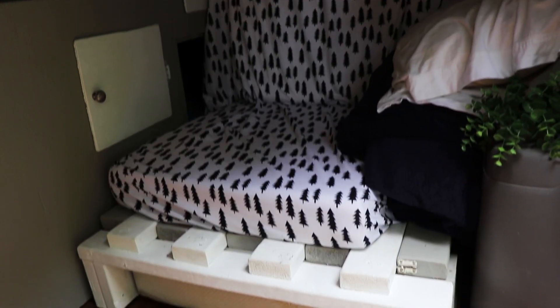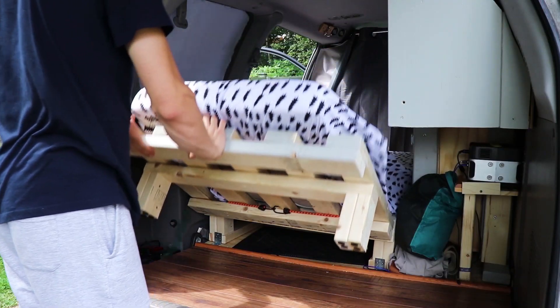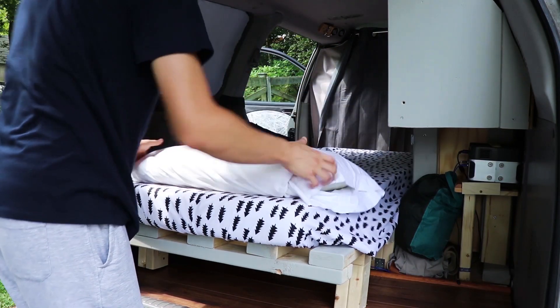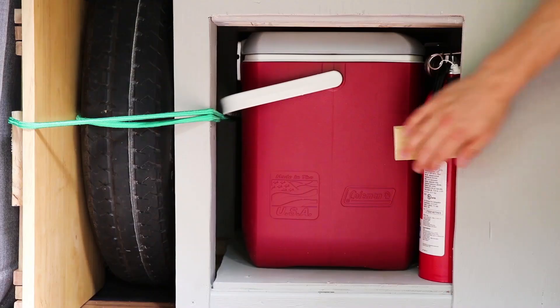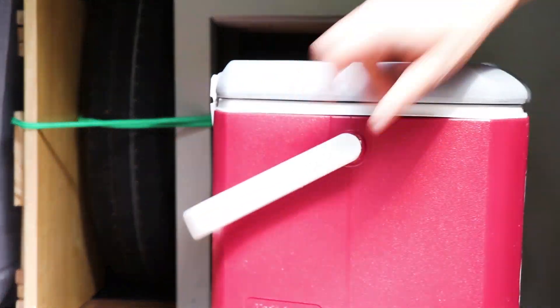To the right sits the couch, which with just a few adjustments turns into a bed. Over here we have the cooler where I store all my food. Above there are storage compartments for dishes, cleaning